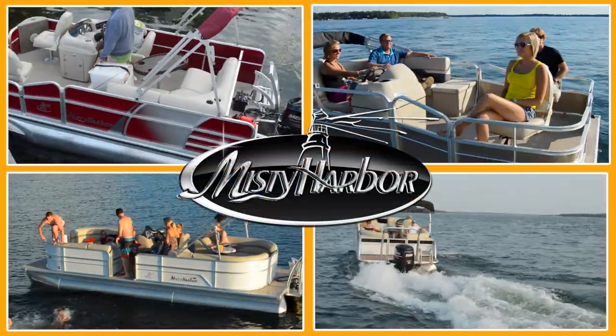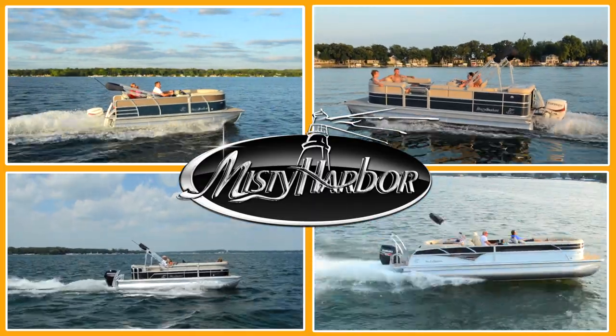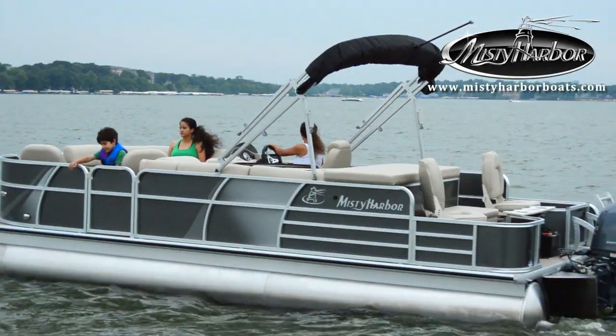Life is better in Misty Harbor. Who would ever believe that a boat as nice as this is for fishing? But it is.